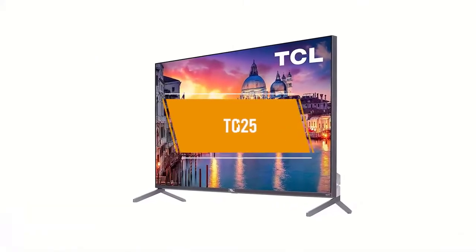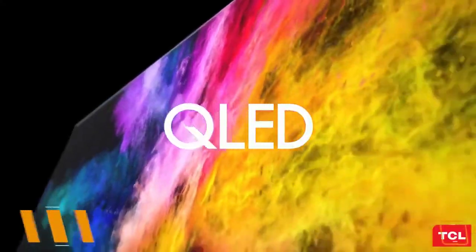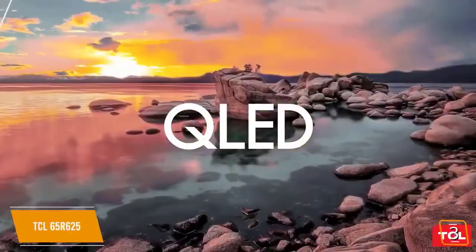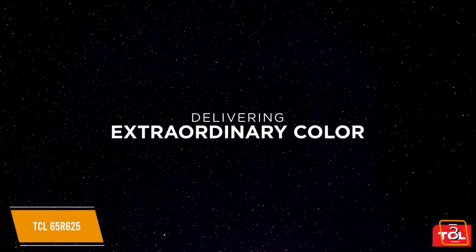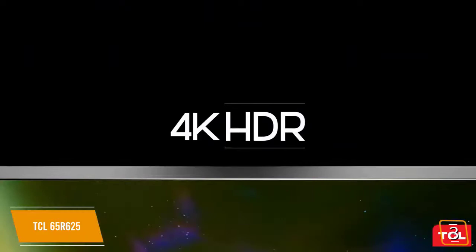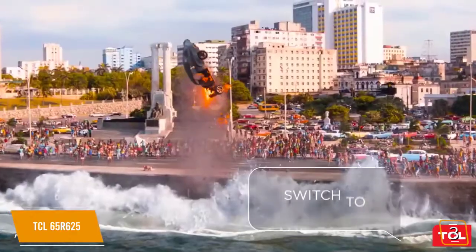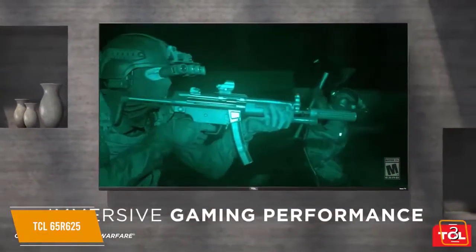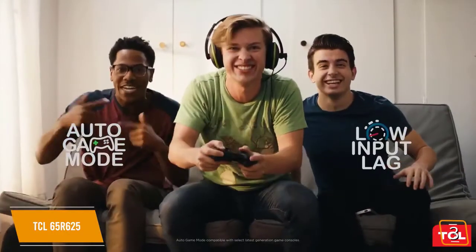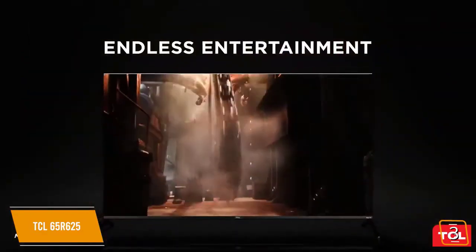The third product on our list is the TCL 65R625. For serious gamers looking for QLED technology on a big screen, the TCL 65R625 delivers great 4K Ultra HD clarity, outstanding contrast ratio, excellent blacks, and great local dimming support not found on lower-end TVs. With low input lag and fast overall response time, the motion is crisp, making it perfect for gaming. It comes configured with an auto game mode that automatically enhances performance by offering the smoothest action, lowest latency, and the best picture settings for gaming.